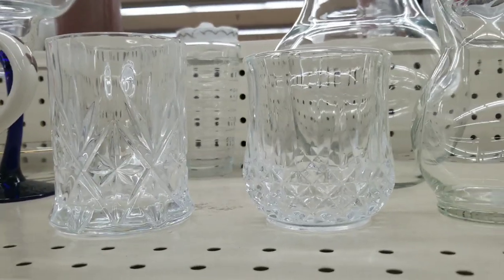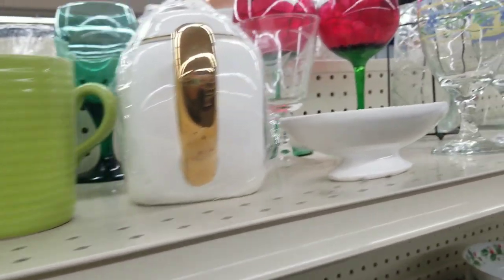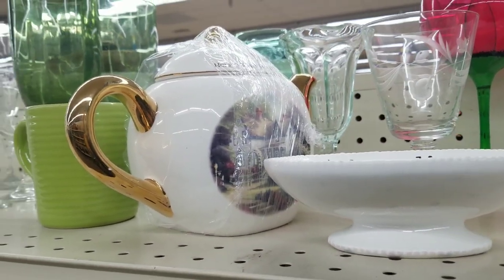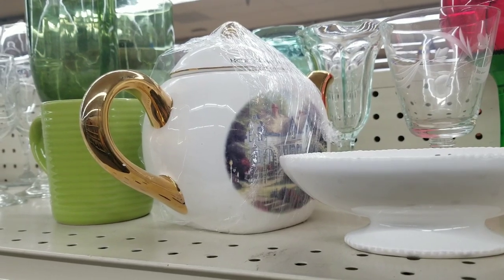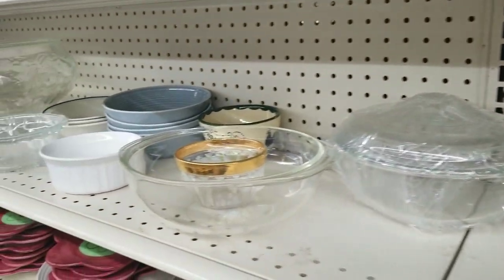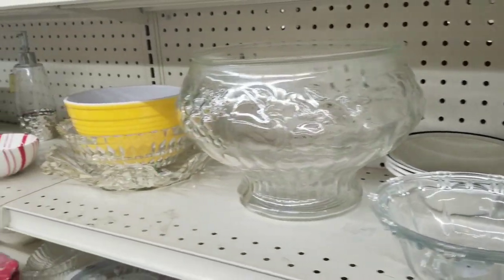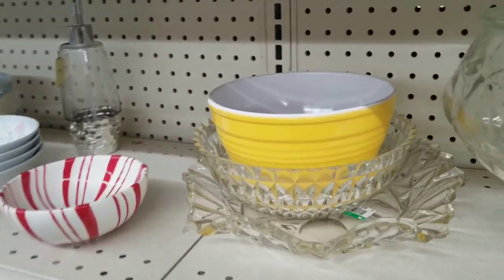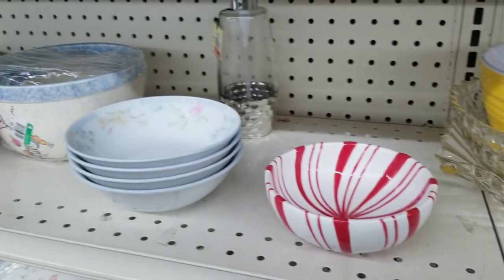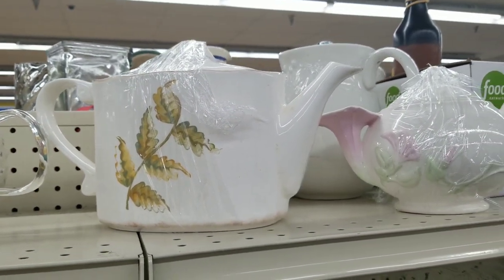I do check out crystal when I see it, just to see if it's signed — I'm always looking to see if anything's Waterford. Those were not, but it's always good to check and just see if the Waterford name is etched on the bottom anywhere. I liked that mixing bowl but I didn't think it would be plastic — I thought for sure it was pottery, and it was not.